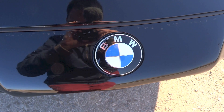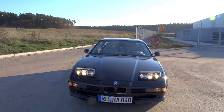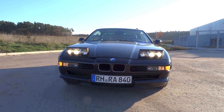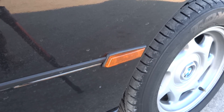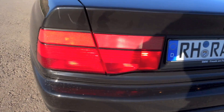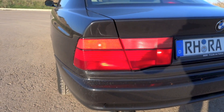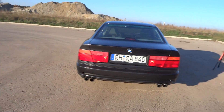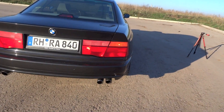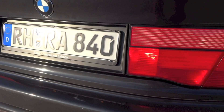This 840Ci is powered by the M60B40, a 4-liter, dual overhead cams, 32 valves, naturally aspirated V8 petrol engine with multipoint fuel injection. This engine produces 282hp at 5800rpm and 400Nm of torque at 4500rpm. 0-100km/h takes 7.4 seconds and the top speed is 250km/h. The fuel tank size is 90 litres, and the combined fuel consumption for the 4-liter 840Ci automatic is 11.4 litres per 100km.